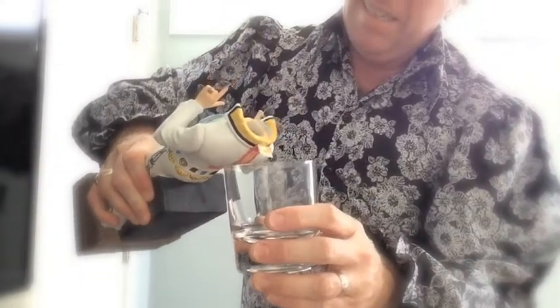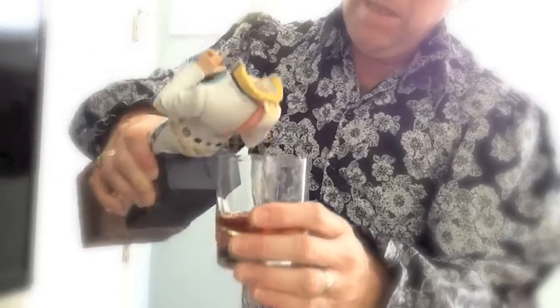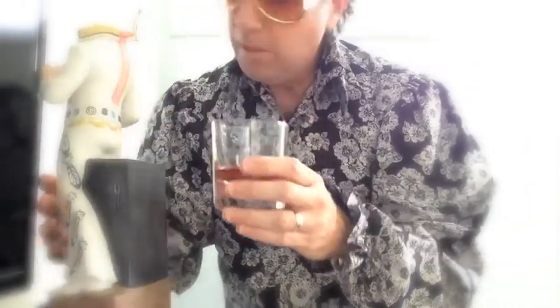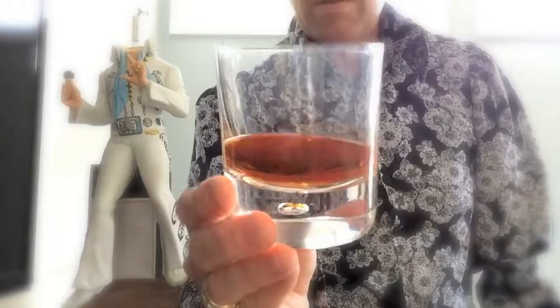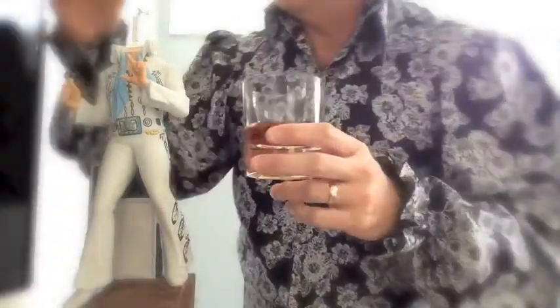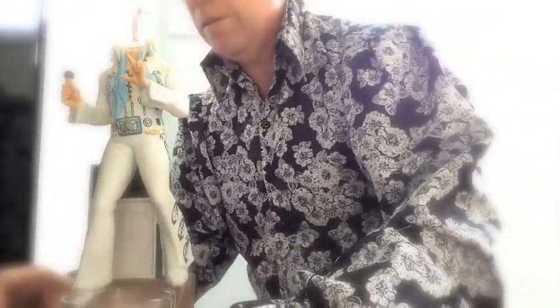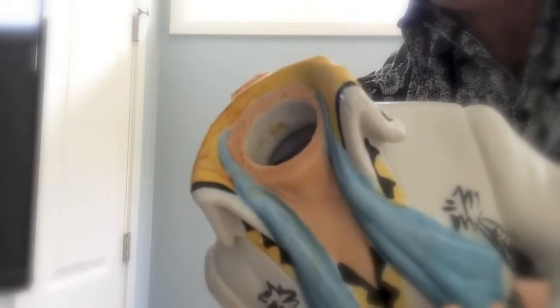All right, let's see here — see what it looks like. Well, it's clear. Smells like whiskey. Smells good. Doesn't smell real strong, but it's 86 proof. There it is inside the glass. Let's put his head back on because I feel bad. Inside of it is pretty clean.